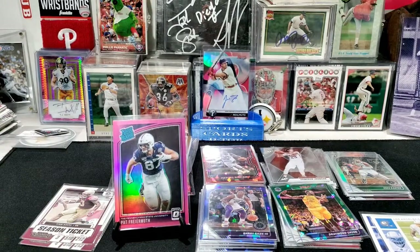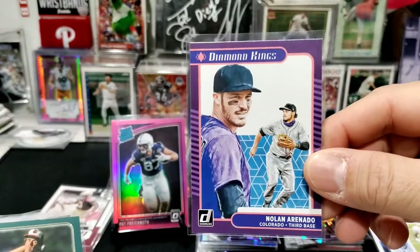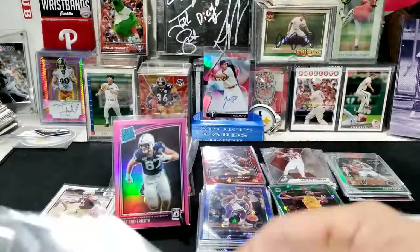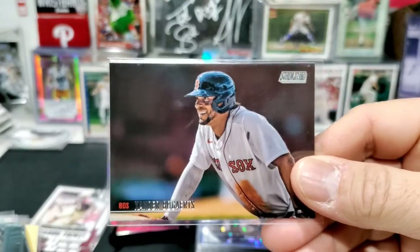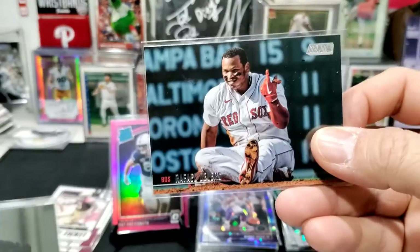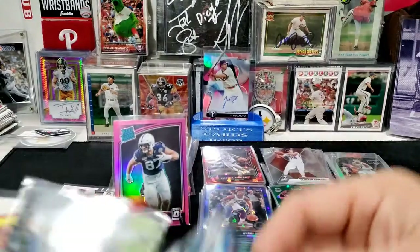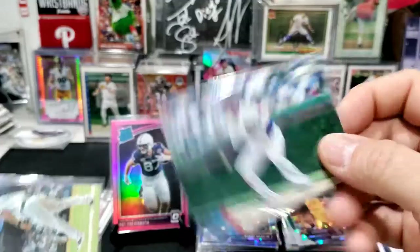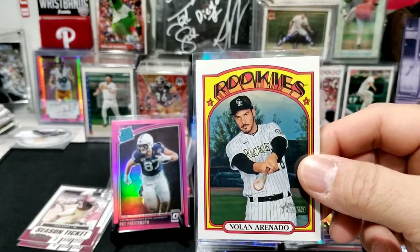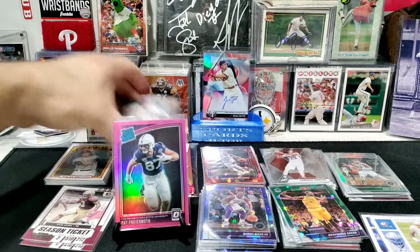I also got some baseball cards: a Trevor Story, a Nolan Arenado Diamond Kings, a Jim Palmer, Xander Bogaerts — which will probably go somewhere else — Eloy Jimenez, Rafael Devers, Frank Thomas, Anthony Rizzo, DJ LeMahieu, and another Nolan Arenado — one of those final Rockies cards.